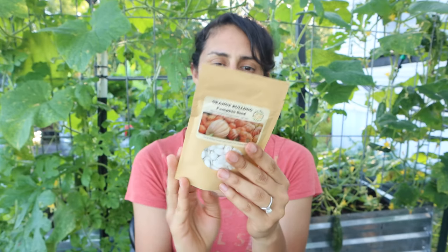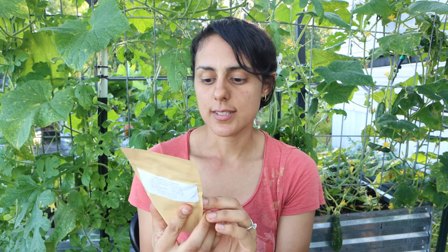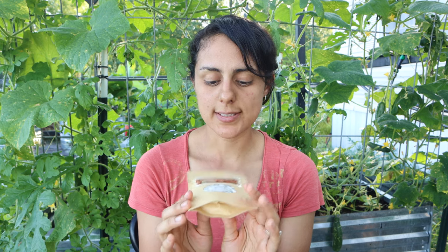I bought the Orange Bulldog pumpkin seeds from the University of Georgia. It says 92% germination rate, so I'm hoping to start these this year and get a pumpkin harvest by fall.